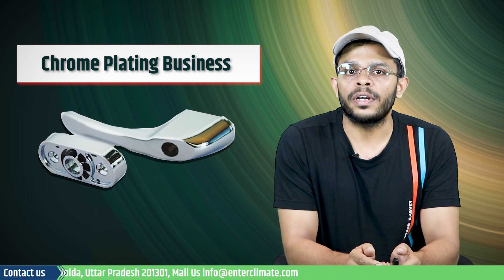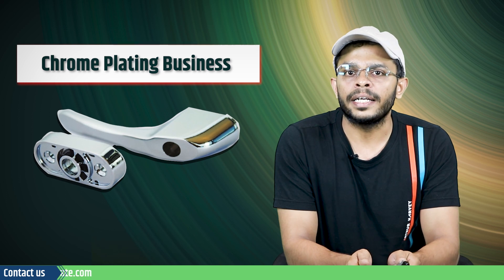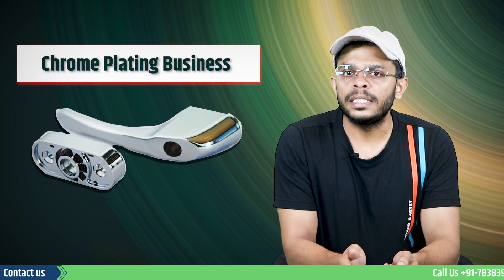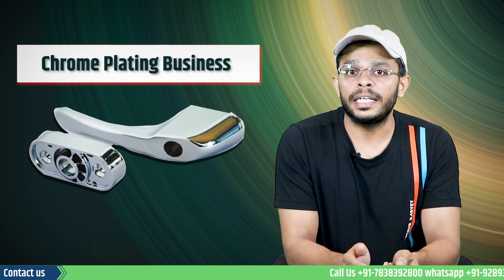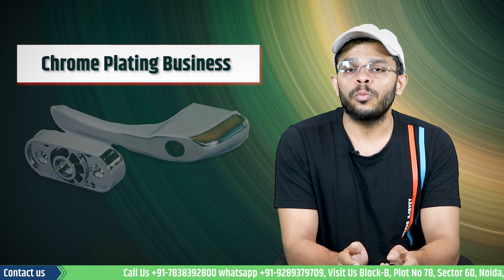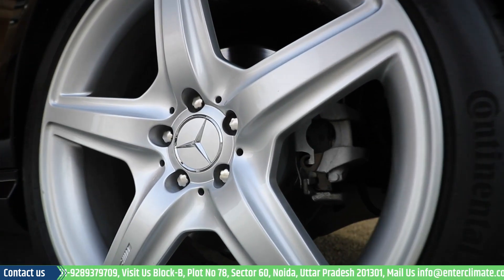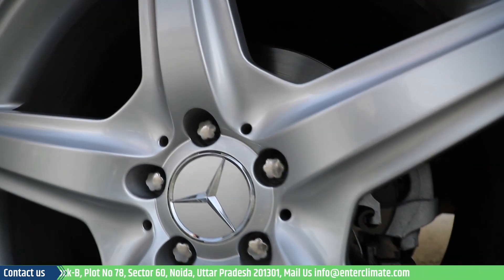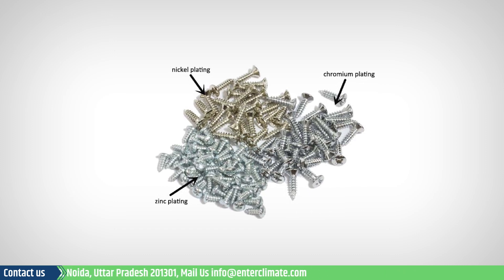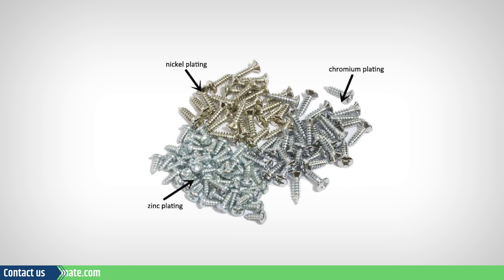Now coming to the Chrome plating business, this plating is usually chosen for its durability and customizable finish. Compared to Nickel plating, Chrome plating won't corrode easily from steel surfaces and is more resistant to abrasion. Chrome plating is commonly seen in many automotive parts because of its gloss finish. Although it is generally more expensive than the Nickel plating process, the popularity of Chrome plating is growing due to its attention-grabbing, mirror-like appearance.